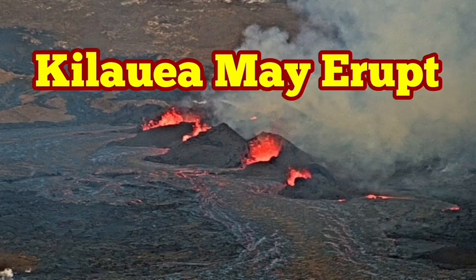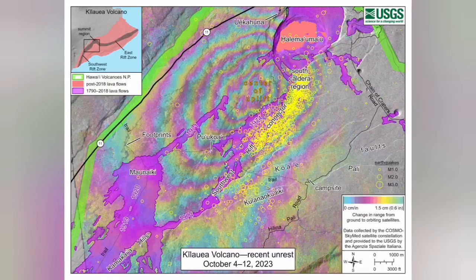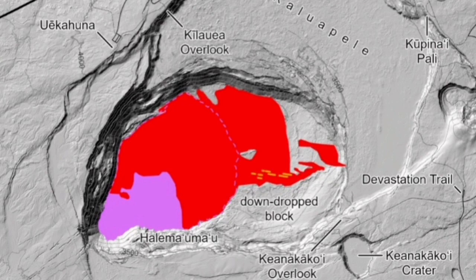Kilolo volcano of the Hawaiian Islands may erupt. This is a volcano in the territory of the United States of America. The interferometry images show that there is magma under the volcano rising and bulging the volcano, and this is the situation that happened in the past eruption just a few months ago.